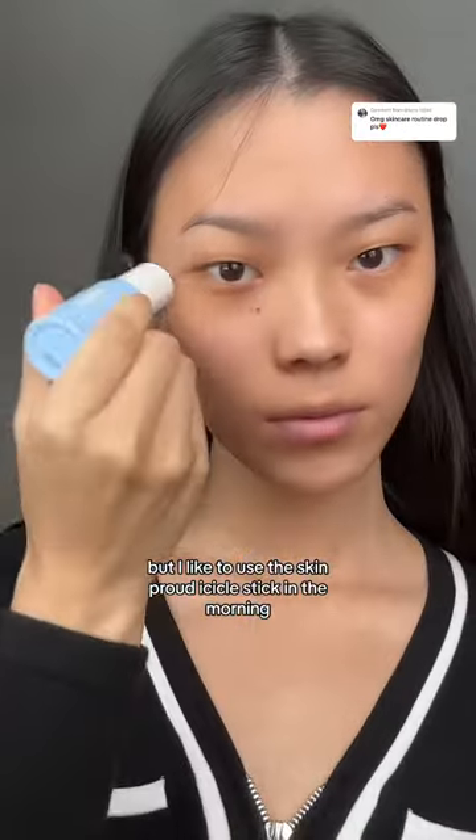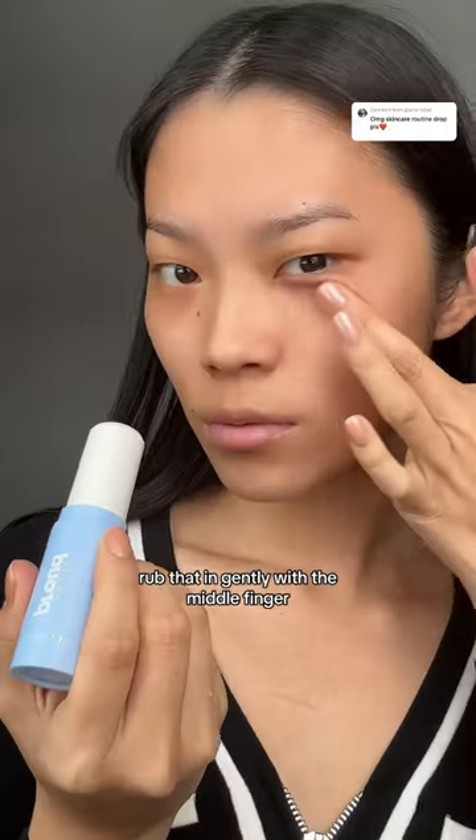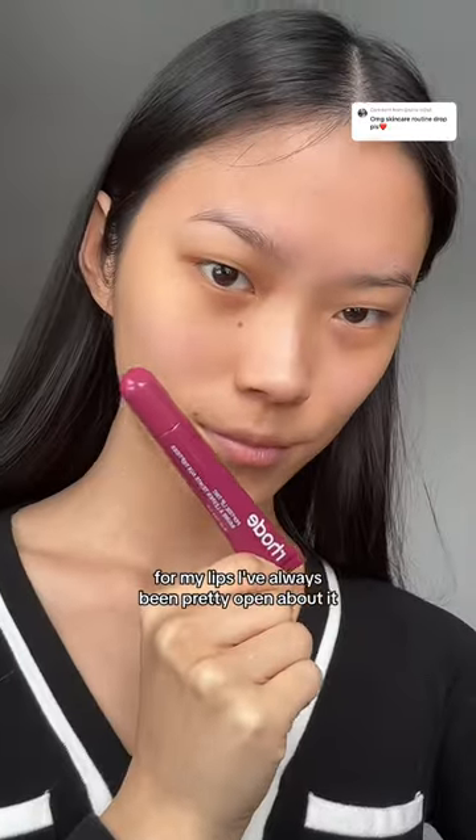I like to use the Skin Proud Icicle Stick in the morning just to de-puff my eyes a little bit. I rub that in gently with the middle finger.